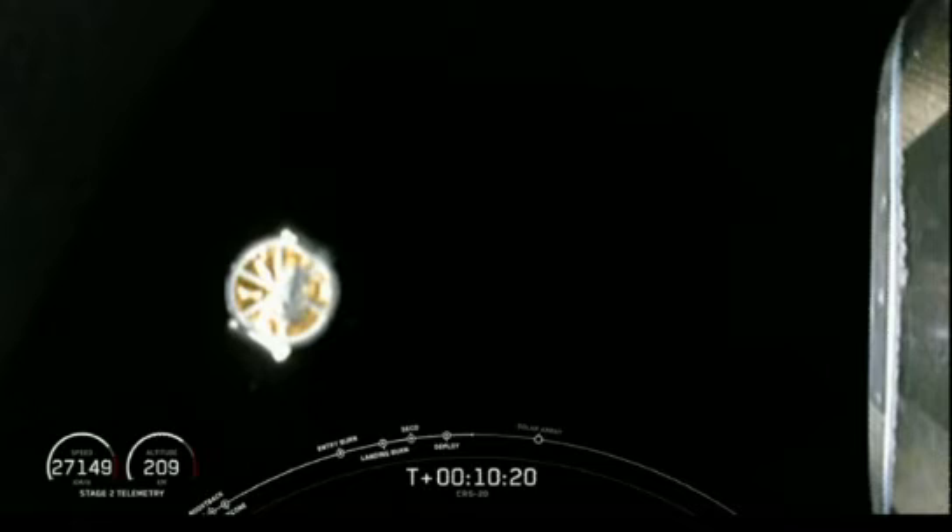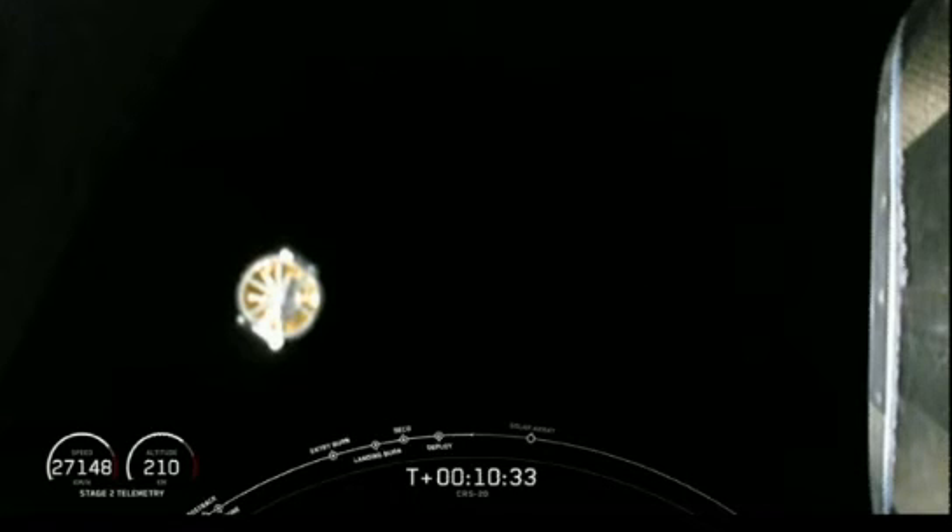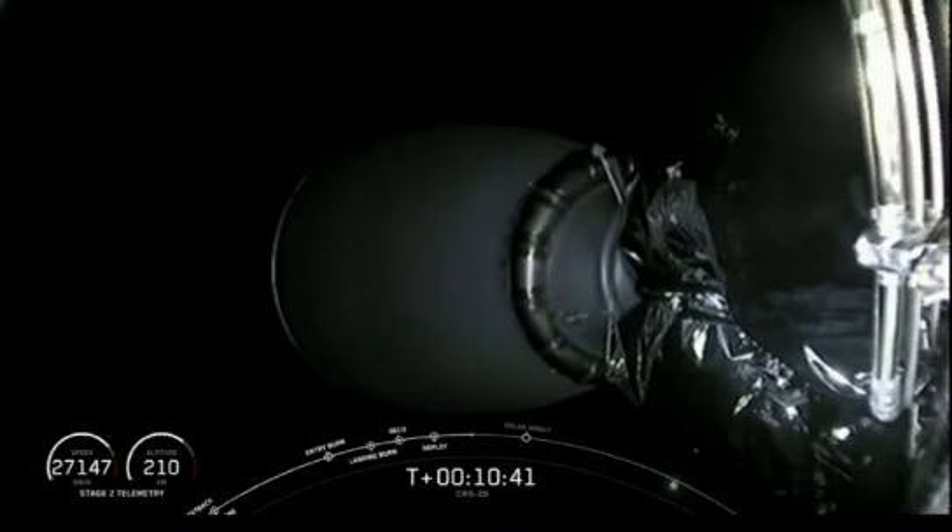As Jesse mentioned previously, Dragon is carrying tons of cargo to the International Space Station on this mission. A small portion of the cargo represents supplies for the astronauts — things like food and clothing — but most of the cargo represents science going up to the space station. The International Space Station serves as the world's leading laboratory for cutting-edge research and technology development that will enable human and robotic exploration of destinations beyond low-Earth orbit, including the Moon and even Mars.